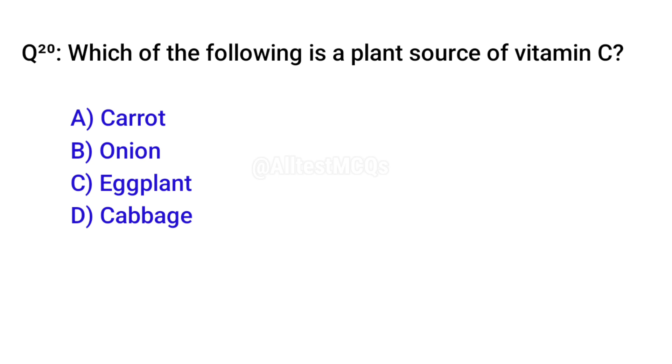Q20. Which of the following foods is rich in vitamin C? Correct option is D. Cabbage.